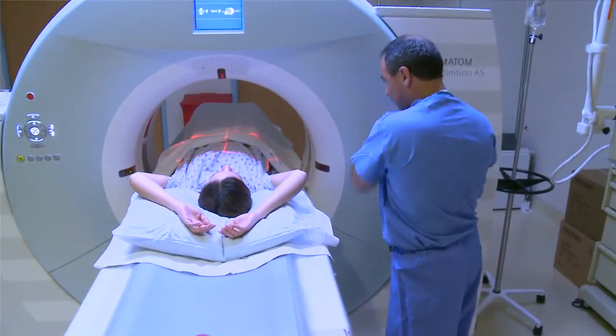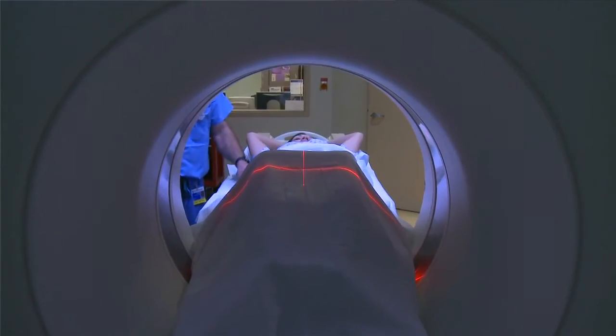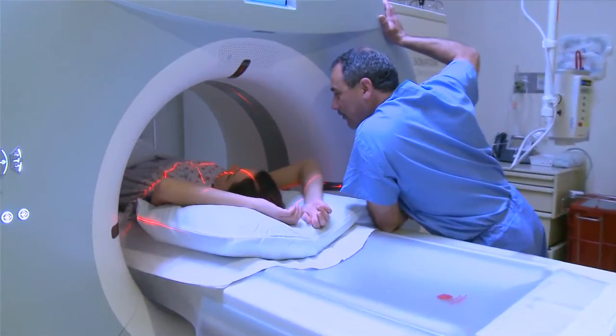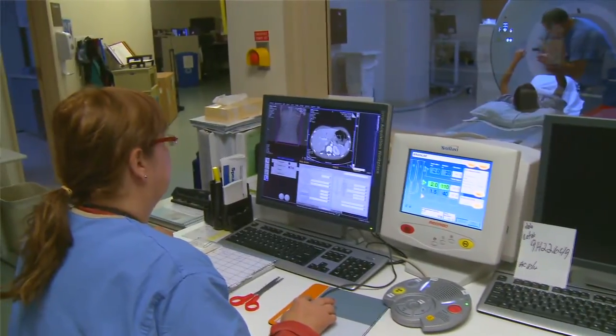We have made significant investment in our new facility at Al-Kamina Hospital in state-of-the-art and cutting-edge technology. We have two MRI scanners, two CT scanners, and a PET-CT scanner and SPECT-CT scanner.